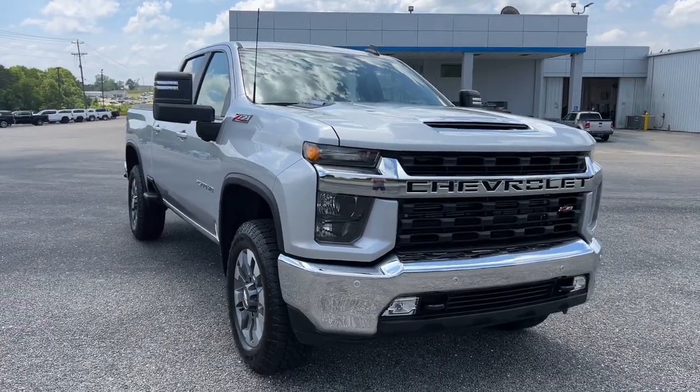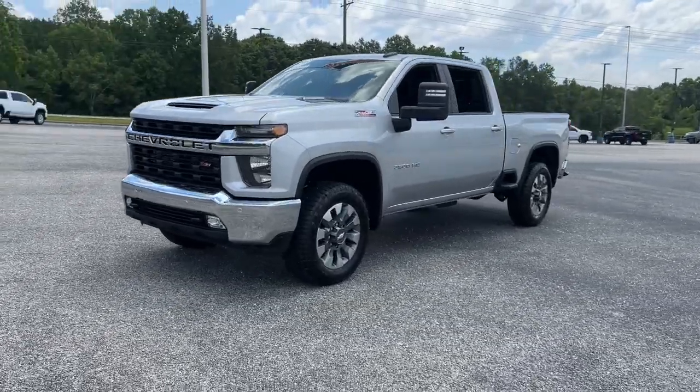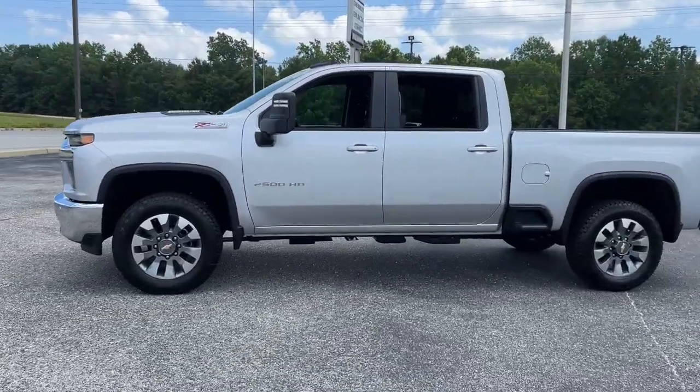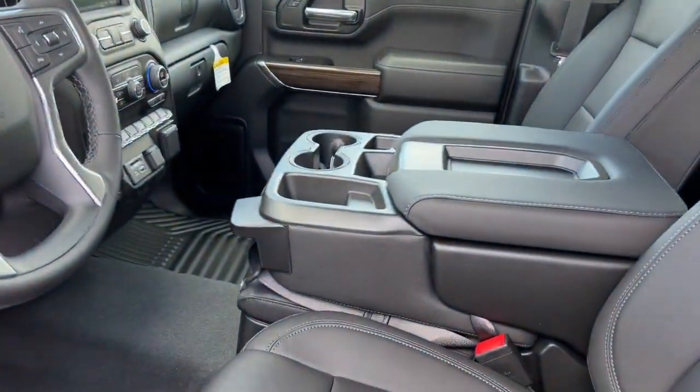Hop into the 2023 Chevrolet Silverado HD. The all-new Chevrolet Silverado — the full-size pickup with a heritage of strength and dependability, improved bed design, and expanded cargo capacity.